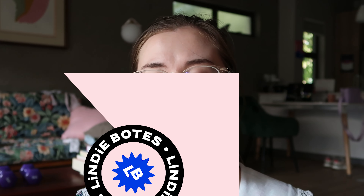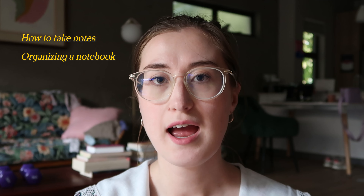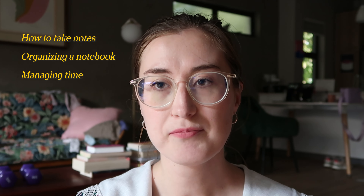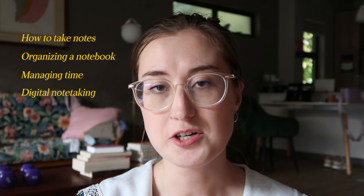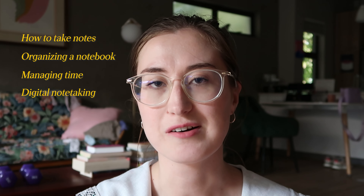Hello and welcome back to my channel. Let's talk about how to organize your language learning. In this video we're going to look at how to take language learning notes, how to organize your notebook, how to organize your time, and how to create notes digitally instead of on paper for language learning.